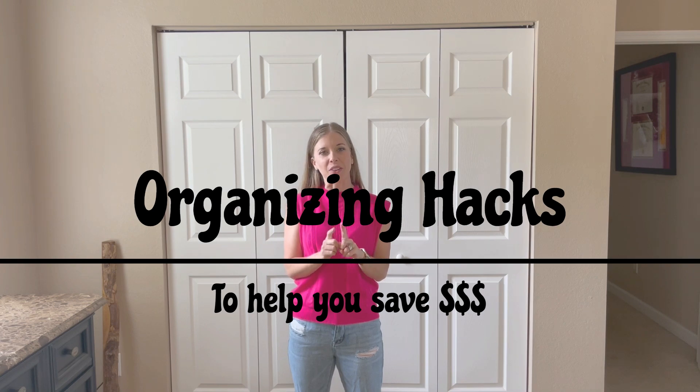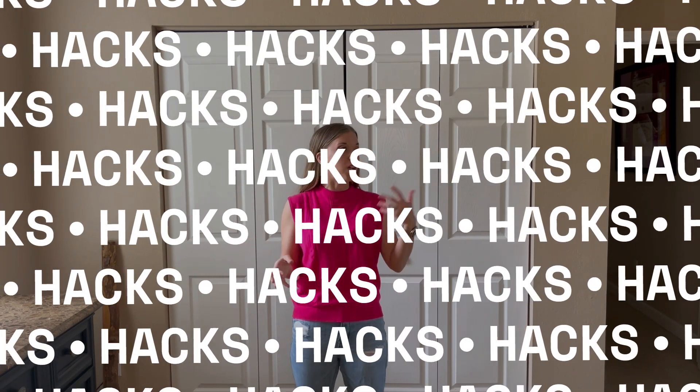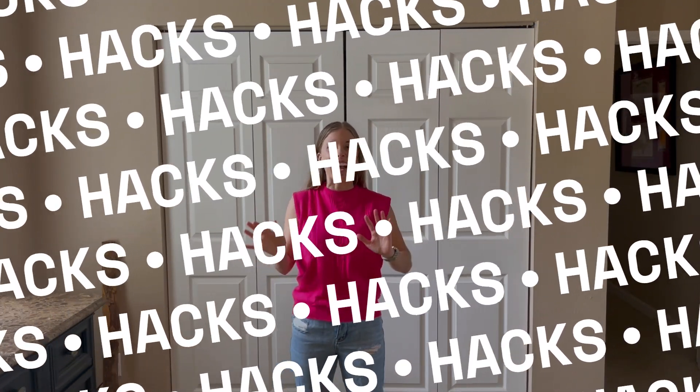Hey, welcome back. Today we're going to be talking a little bit about organizing hacks. One in particular — if you're like me, I just can't get enough of life hacks, organizing hacks, travel hacks, any kind of hack I'm in.